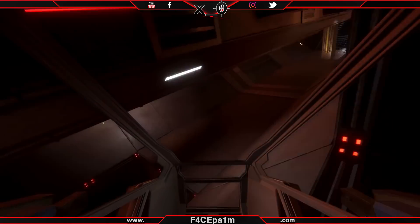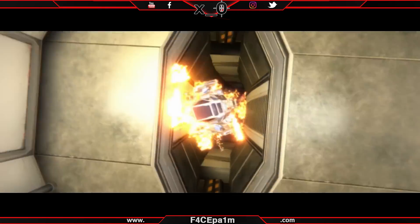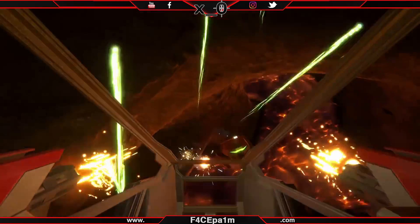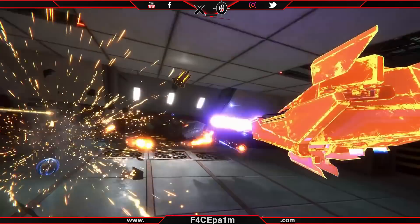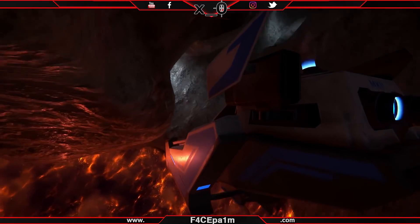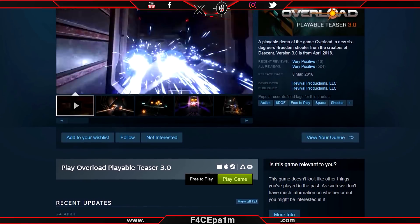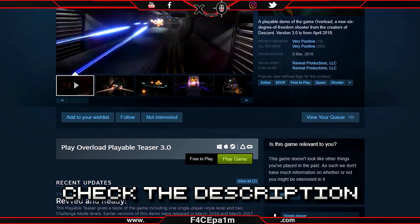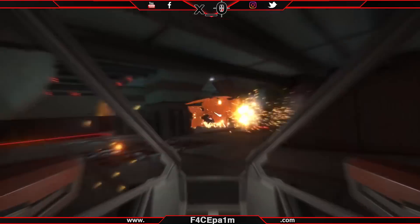Revival Productions have set a release date for their 6 degrees of freedom shooter, Overload. This zero-G robot shooter has been in early access since the 13th of March, and on the 31st of May it will hit full stride with a 15-level single player campaign and full multiplayer support. There is a free playable teaser which I've linked in the description below, so feel free to give it a blast before you dive in to the $25 price tag.